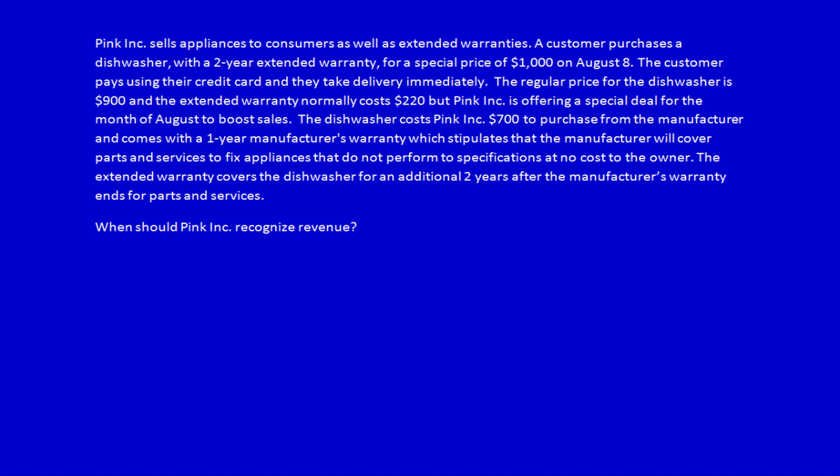We're continuing with the application of IFRS 15 revenue recognition. Let's start by reading the question. Pink Ink sells appliances to consumers as well as extended warranties. A customer purchases a dishwasher with a two-year extended warranty for a special price of $1,000 on August 8th. The customer pays using their credit card and takes delivery immediately.